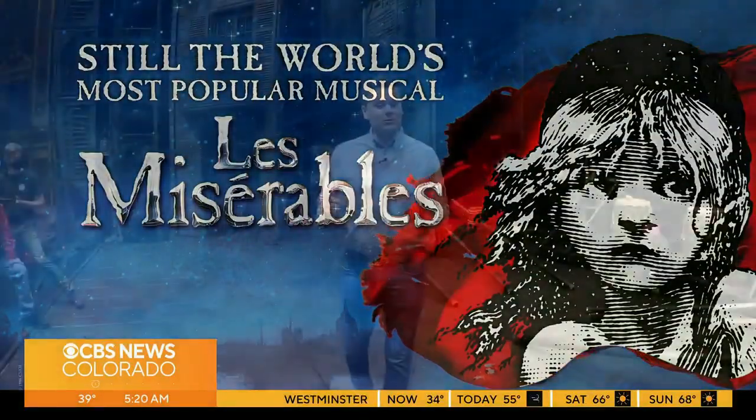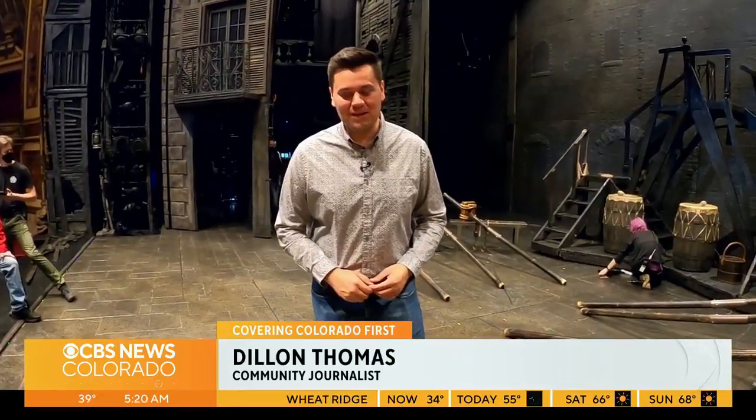Les Mis will arrive at the Buell Theater in Denver May 10th through the 21st. In Chicago, I'm Dylan Thomas.